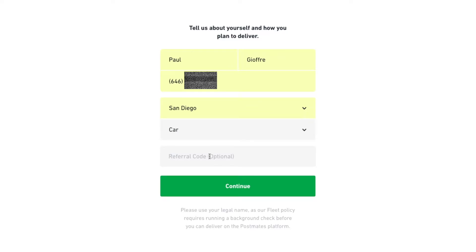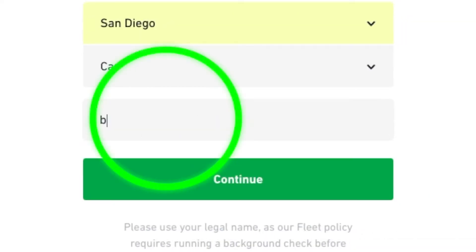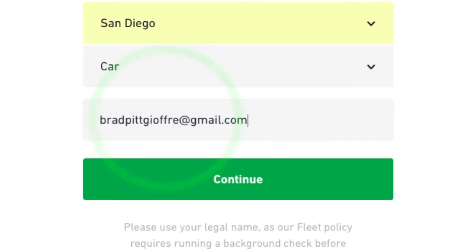You want to enter a referral code here — it's really important, this is how you get the $250 bonus. You have to complete 50 deliveries within a certain time period, I think it's three weeks, but that can change. It's a bit unusual, but you enter an email address as the referral code. Put that email address in and you're going to get a bonus.